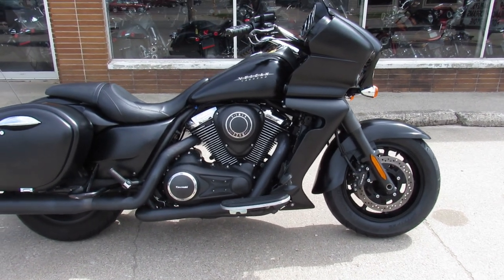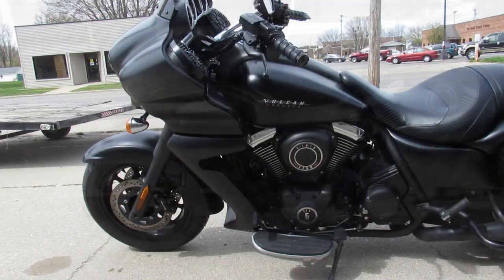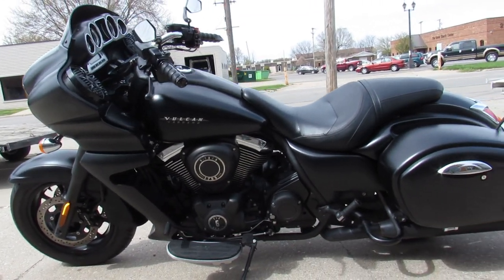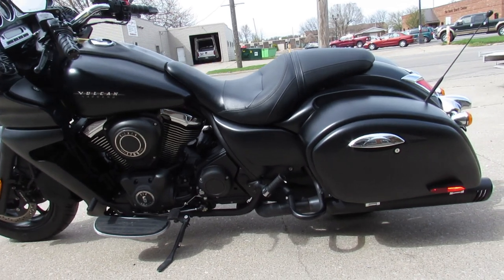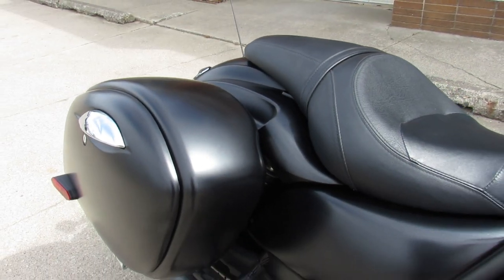Hey guys, it's Approval Power Sports doing some videos on the used bikes we just got in. This one is a 2013 Kawasaki Vaquero 1700 — so it's a big boy bike, 1700cc. It's a full dresser, got good miles.